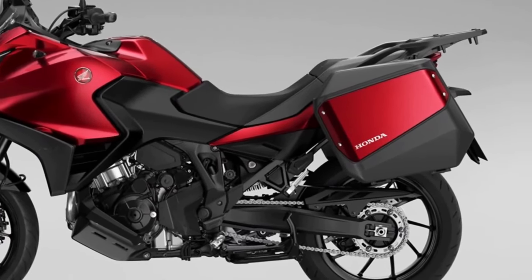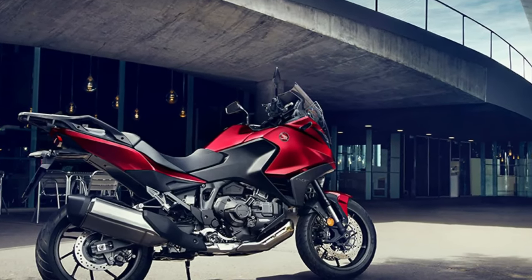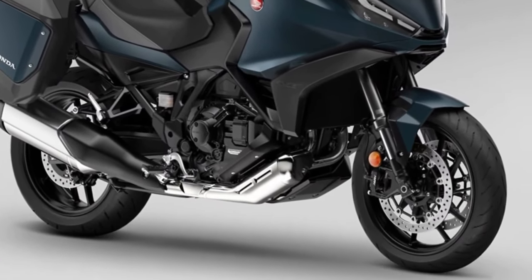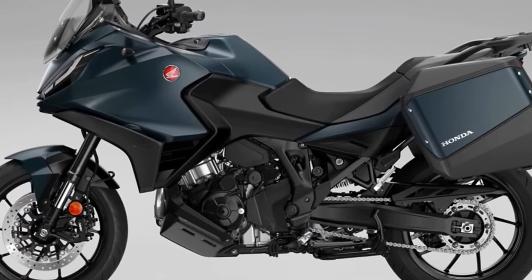Other electronics include Throttle-by-Wire (TBW), which manages engine performance and character, Honda Selectable Torque Control (HSTC), and wheelie control. These assists are managed via three preset selectable riding modes: Urban, Rain, and Tour. There are also two user-tunable modes. Honda's Dual Clutch automatic Transmission system is also available as an option.